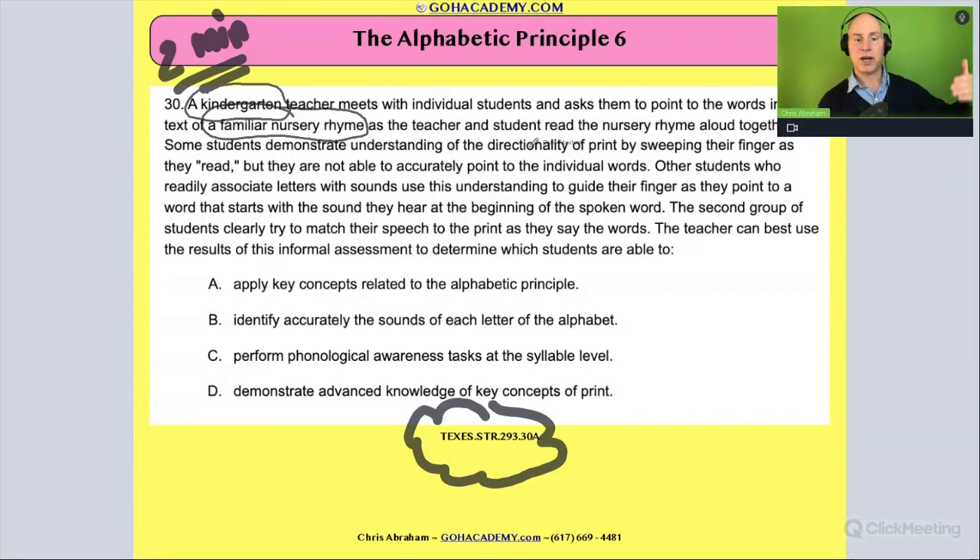Some of the students demonstrate understanding of the directionality of print by sweeping their finger as they read — 'Ninny nanny, nanny coat in a white petticoat' — but they're not able to accurately point to the individual words. So what's happening? Well, they're reciting it — 'Ninny nanny, nanny coat' — but they're not matching it up word by word with what's on the page. They're going along, pronouncing it out loud, but they're not matching up the words they're saying with the actual words on the page.